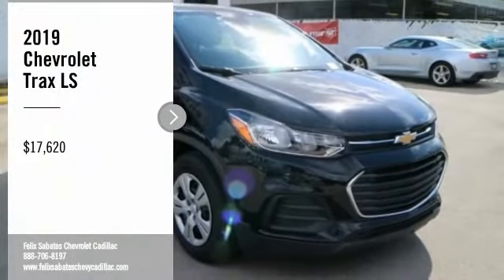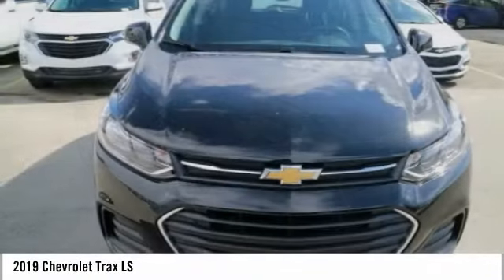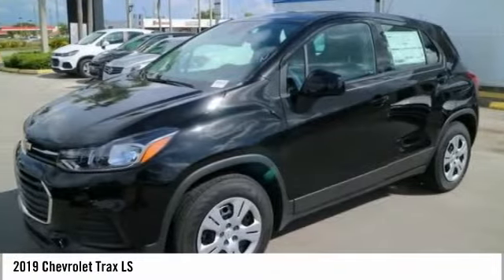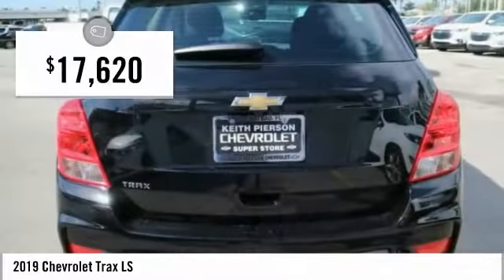Looking for the right vehicle? Check out the 2019 Chevrolet Trax. The Trax is tiny on the outside, but remarkably spacious within. It comes with clean and modern interiors and is priced below $20,000.